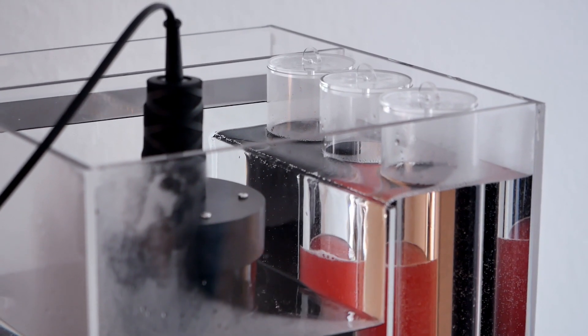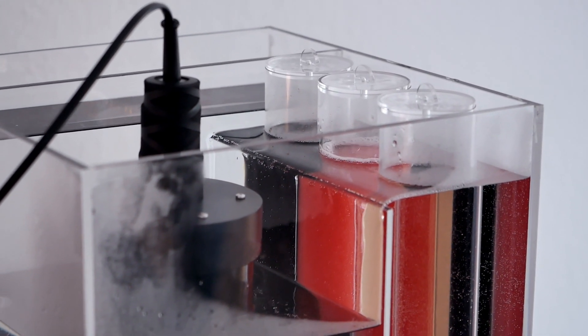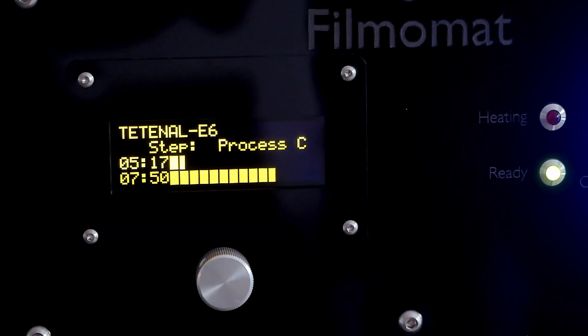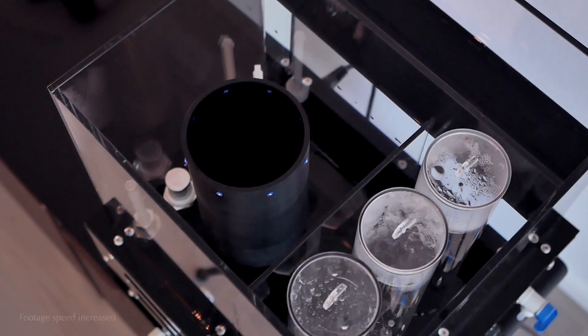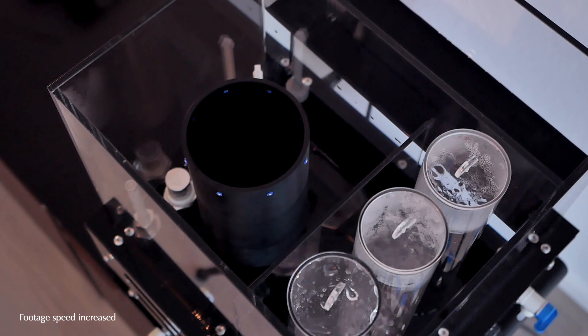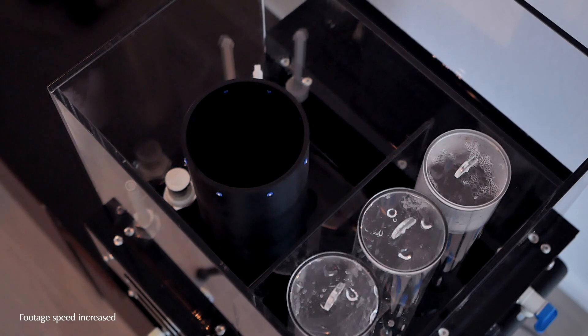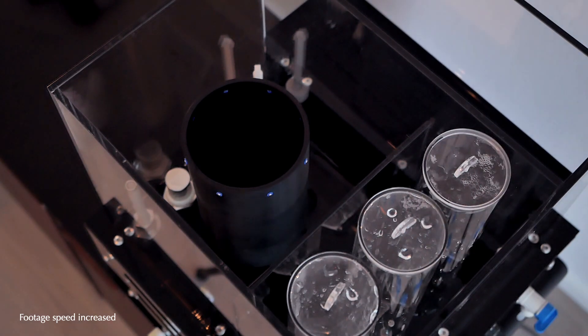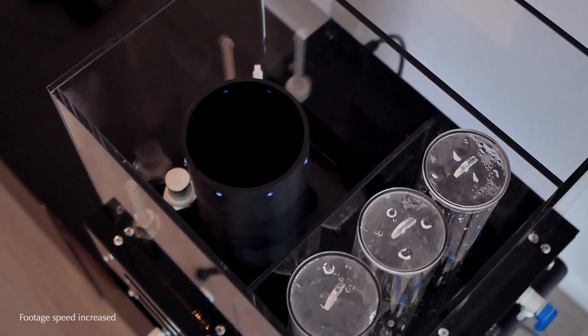How is the machine cleaned, and can you develop different processes back to back? You can really switch processes right after another. If you first do an E6 processing, you can just drain the chemistry from the machine, then run an automatic cleaning program which flushes everything inside with water. After that, the machine is ready to make any different process — so you can really switch from color negative to black and white, then do E6 slide processing.